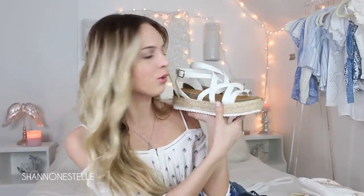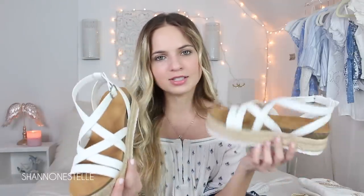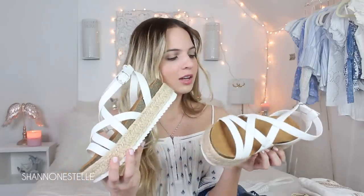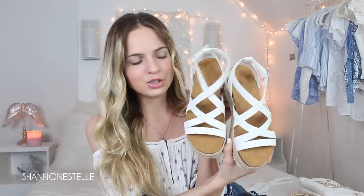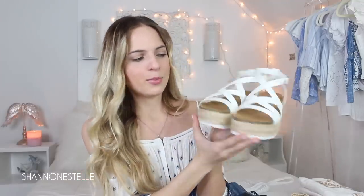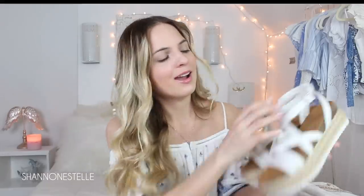I'm also going to show you the other pair — these beautiful shoes. This style is obviously very in right now; I'm obsessed. It's kind of like the espadrille sandal style, a little bit of a wedge which I like. I think these were around $24.99, but again I got them on sale with the other shoes. I love the detailing — they're super cool and very Greece-inspired. They have a lot of straps and would be perfect for going out or shopping.